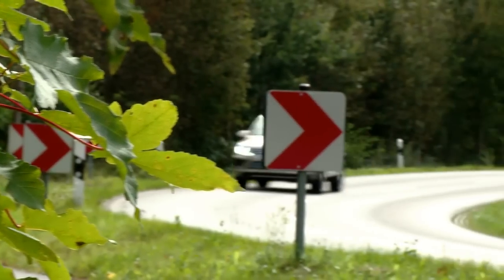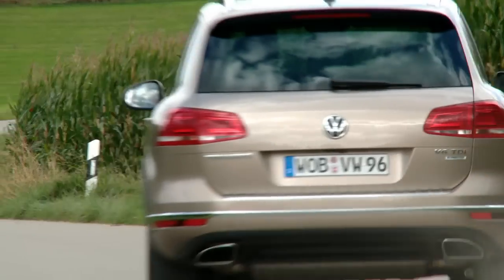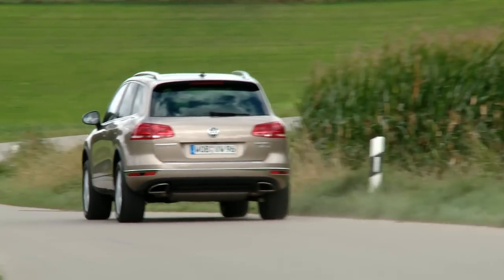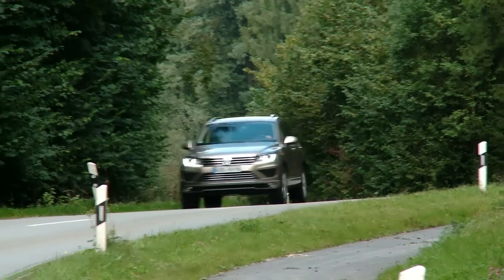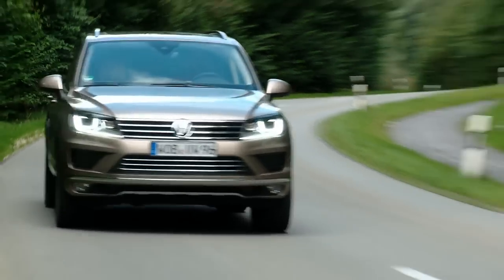Horse lovers need large SUVs. At 4.8 meters and with a towing capacity of three and a half tons, the new Volkswagen Touareg 2, technically redesigned and reimagined, could literally be the SUV's answer to the horse whisperer.